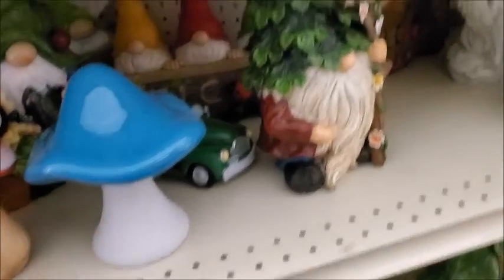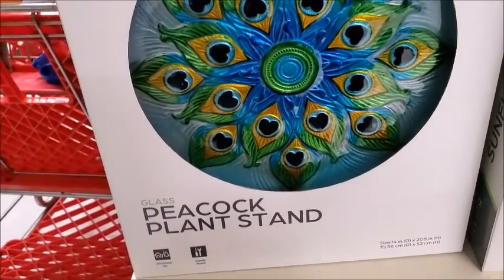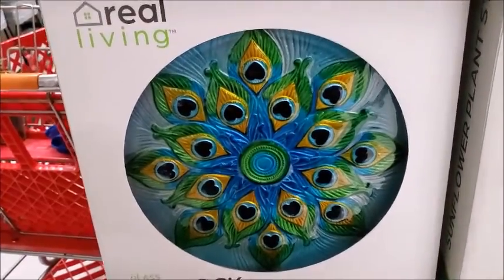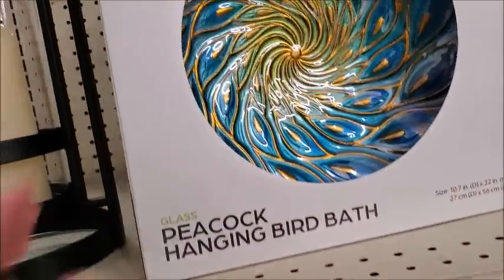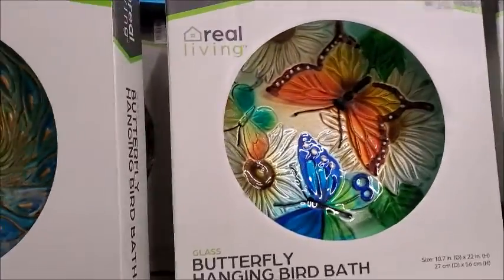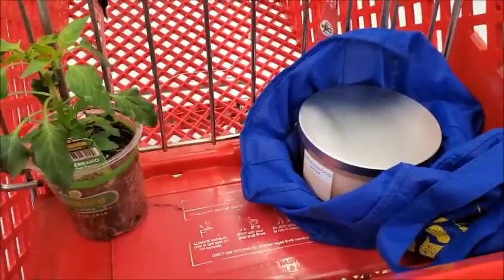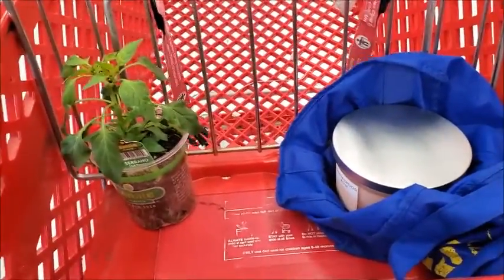This one doesn't have the price — it's pretty. I think I saw these at Grocery Outlet for $16. I think that's all I'm gonna get; I'm going to go pay for my stuff.